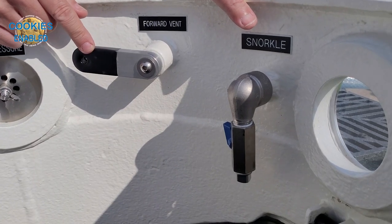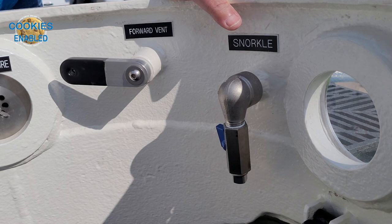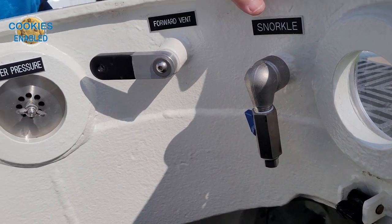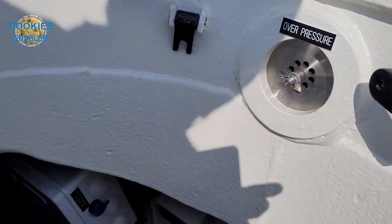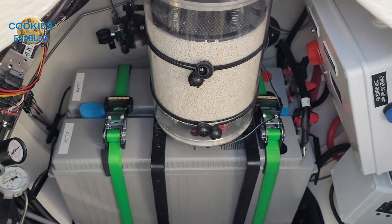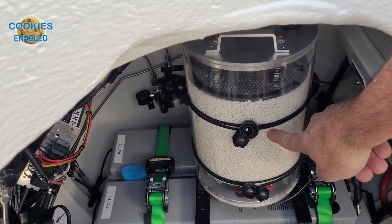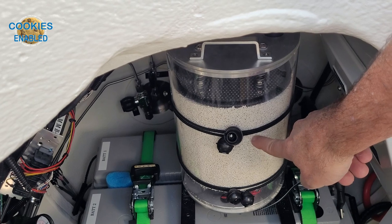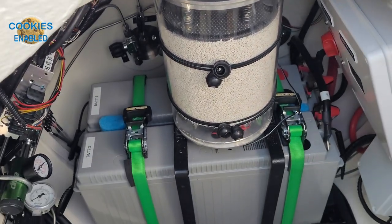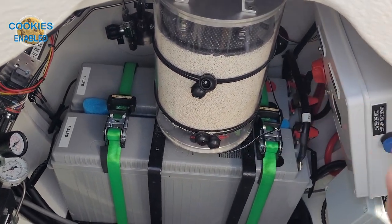He's got an aft one and a fore one. Most of the controls here are manual linkages, not so much electronic. He does have some electronics — a depth sounder. And down here, what's that tank? This is a CO2 absorbent. This is what takes the carbon dioxide out of the cabin air as he's diving. The batteries are right there powering his motors.